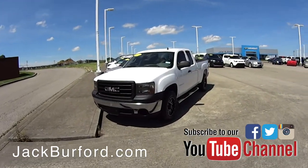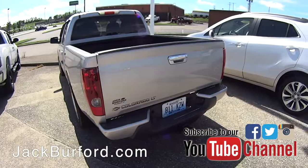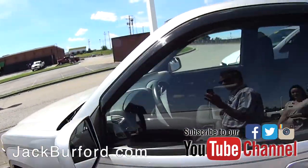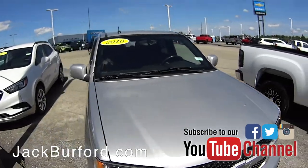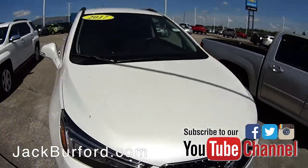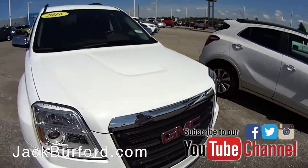And then over here we have a 2007 Sierra. Right here we have a 2010 Colorado, nice silver color, a 2017 Buick, and a 2016 GMC.